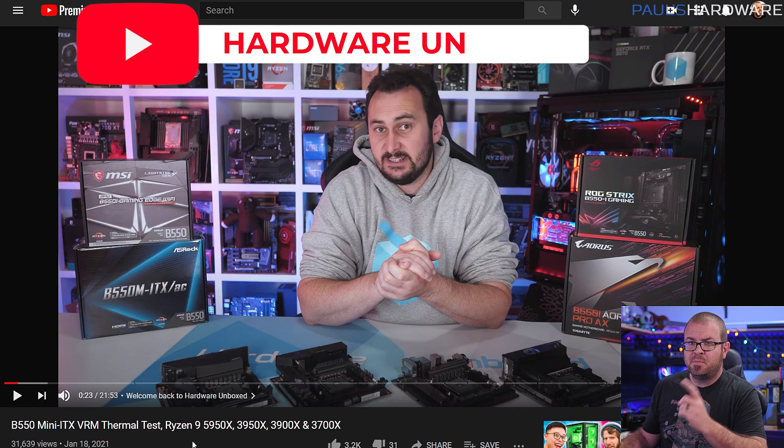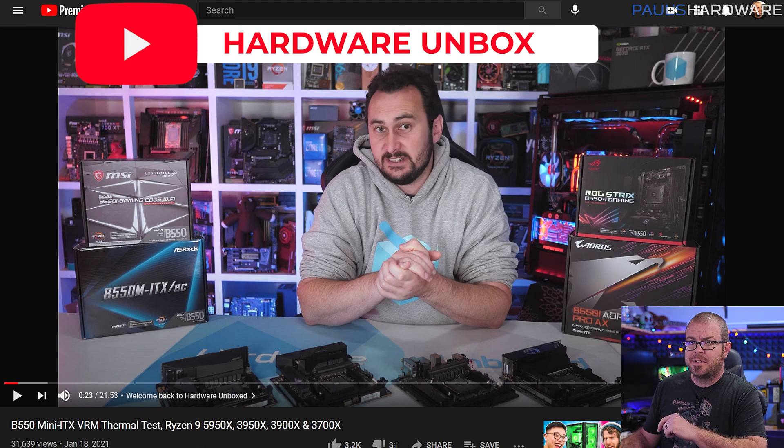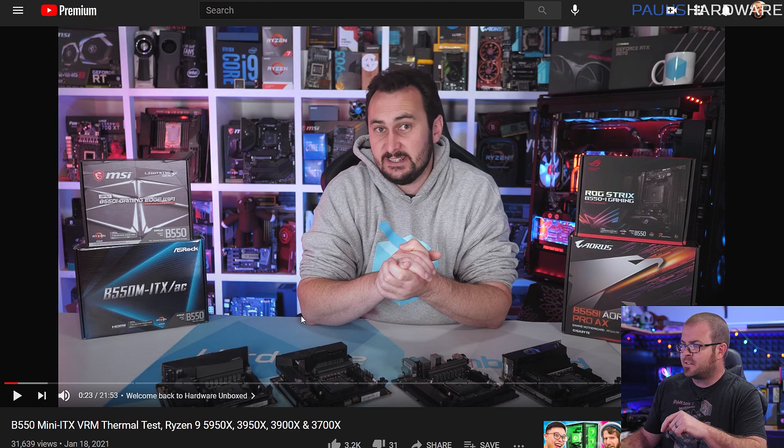This week, we have a Mini ITX B550 motherboard roundup from our friend Steve over at Hardware Unboxed. He had four models that he tested, and as usual, Steve did a great job with very thorough testing of the four boards covered from ASUS, Gigabyte, MSI, and ASRock. The full video is linked in this video's description, so I highly encourage you guys to check it out, but here is my summary.